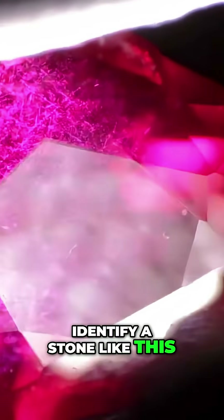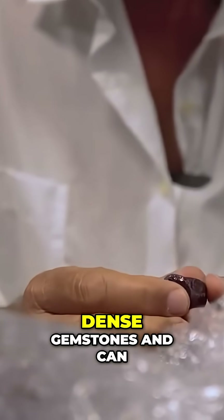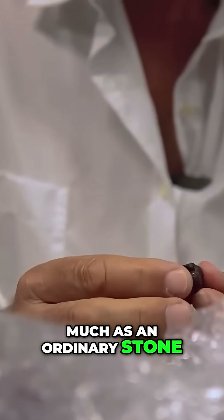But how do you identify a stone like this? How can you tell if it's a ruby or a sapphire? The first thing to look at is the weight. Rubies and sapphires are dense gemstones and can weigh almost twice as much as an ordinary stone, such as quartz, jasper, or agate.